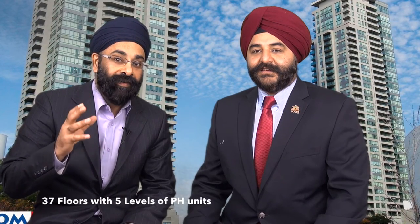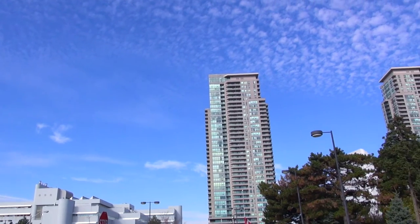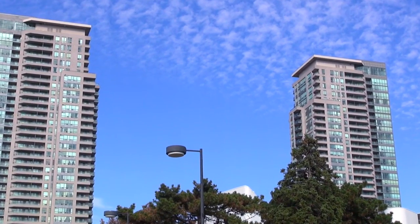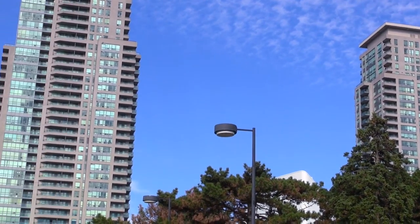The basics of this building: it was built by Monarch Centre back in 2005, and these are the original high-rises at Scarborough Town Centre. Twin towers, each has 37 floors at 10 units per floor from floor level 3 to 33. There are also 5 penthouse floors and there are a total of 347 units in this building.